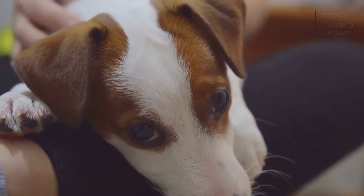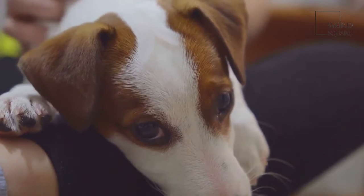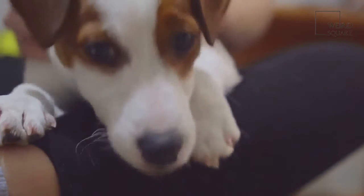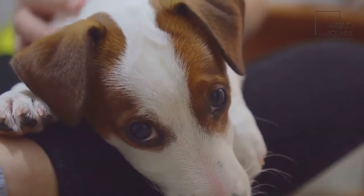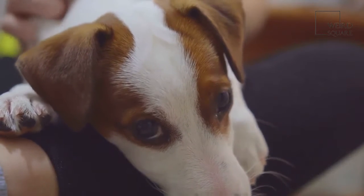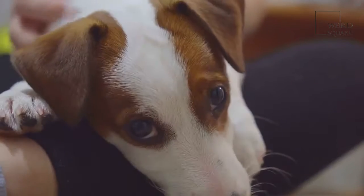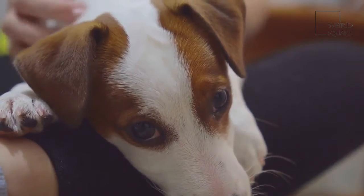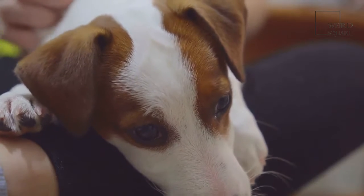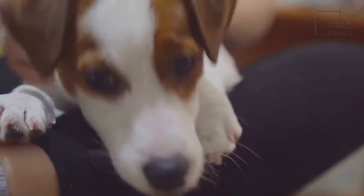Giant Schnoodles are large dogs with soft eyes, big paws, and coats of silky and curly hair. These dogs are quite tall and usually stand around 28 inches at the shoulder. Male dogs usually weigh significantly more than their female counterparts — the maximum weight for a female is 75 pounds, but the maximum weight for a male is 110 pounds.